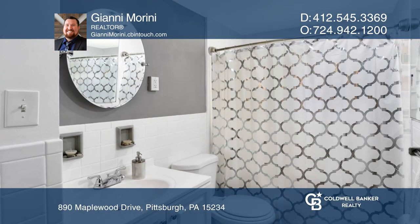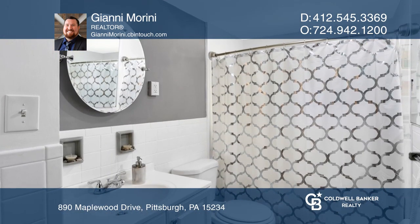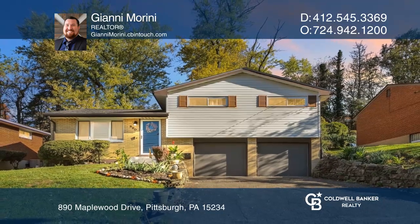Upstairs, the primary bedroom boasts hardwood flooring with tons of natural light. Gianni Morini can tell you more.